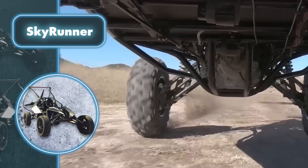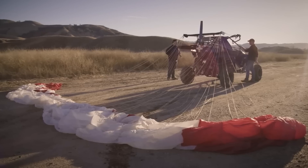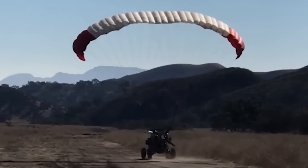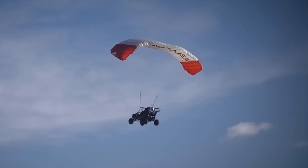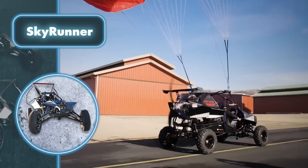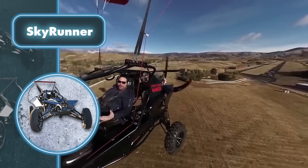The fun part starts when the driver flicks a switch that sends power to the propeller. The wing of the paraglider is unfolded behind the driver, and all he has to do is hit the gas pedal. The propeller blows air, which fills the wing, lifts it overhead, and launches it to an altitude of up to 2.8 miles. If the engine fails, there's a parachute above the driver's head. And in the worst possible scenario, if that parachute fails too, there's an emergency ballistic parachute.